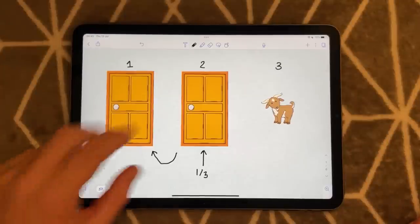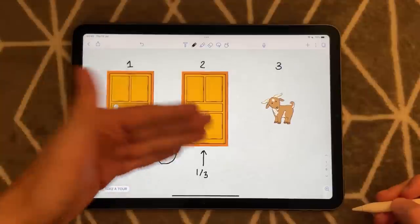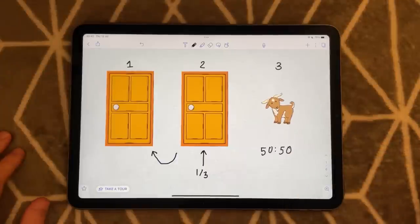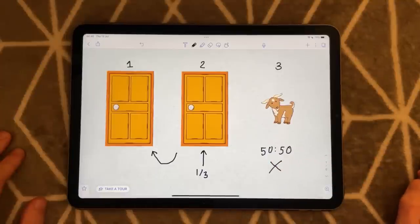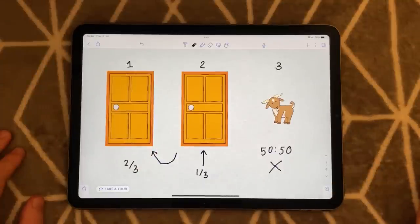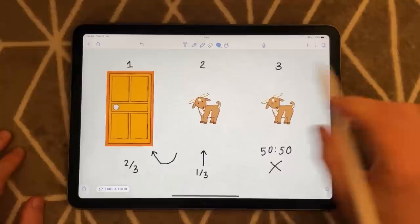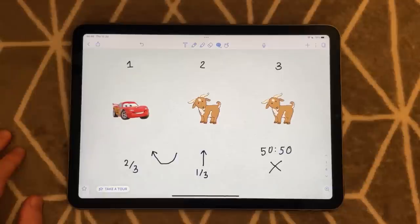A lot of you may think: well, there are two doors left, one car, one goat — I'm just as likely to win the car if I stick or switch. That is, it is a 50-50 chance. Well, you would be wrong. You are actually twice as likely to win the car if you switch to door number one. And as we will see, behind door two was a goat, and behind door one is that lovely car — the car I'm imagining is Lightning McQueen.